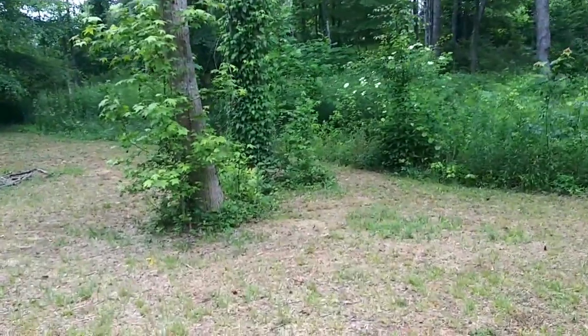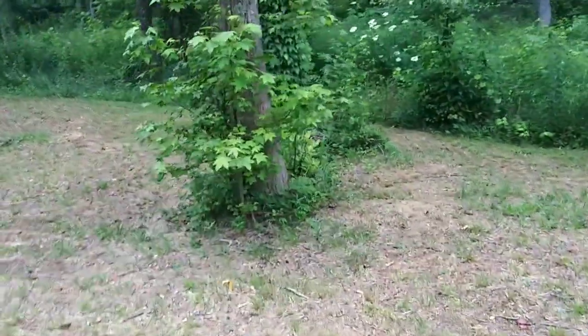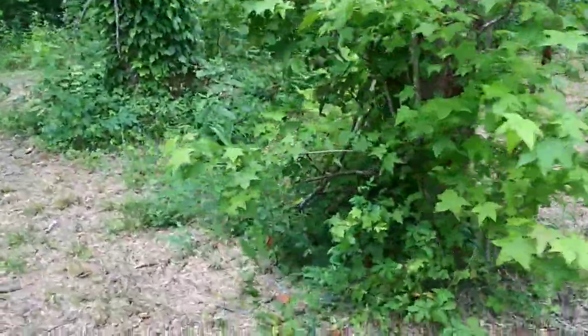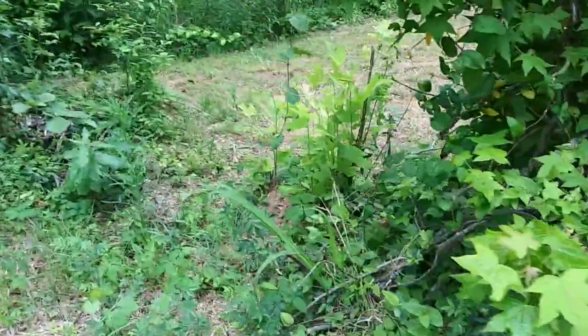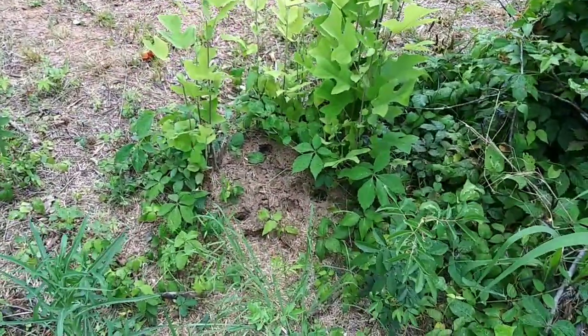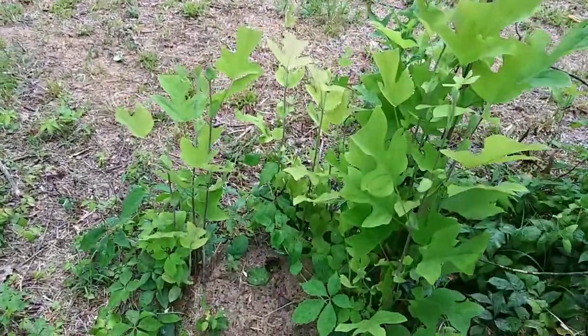Now there is an anthill over there, so maybe they just moved over there — which is fine. You've got to pick your battles. If those ants want to live over there, let them. They're further away from the tiny house. I came out here and poked an anthill the other day and a whole bunch of them came out. That's still an active anthill, big time. Maybe they just moved over here, which is completely fine with me.